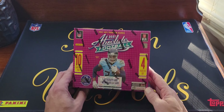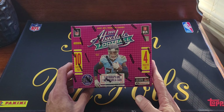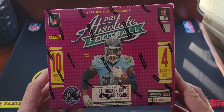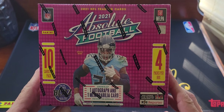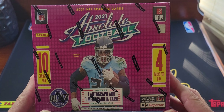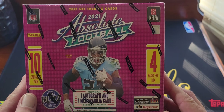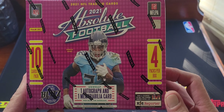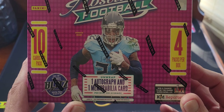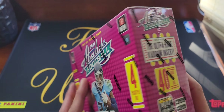What's up everybody, welcome back to another video. Today we got a new product — 2021 Absolute Football mega box. Won't be too long of a video. You get 10 cards per pack and four packs per box, so 40 cards total, but you get one autograph and one memorabilia card, so not a bad deal.